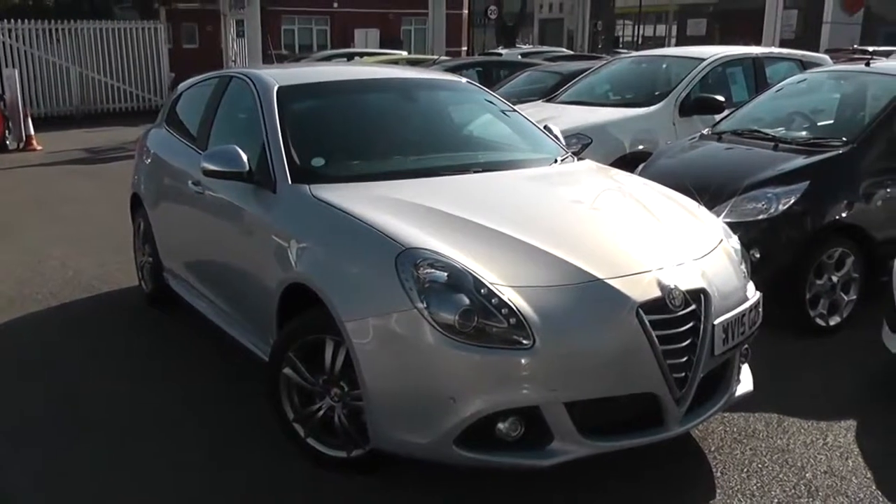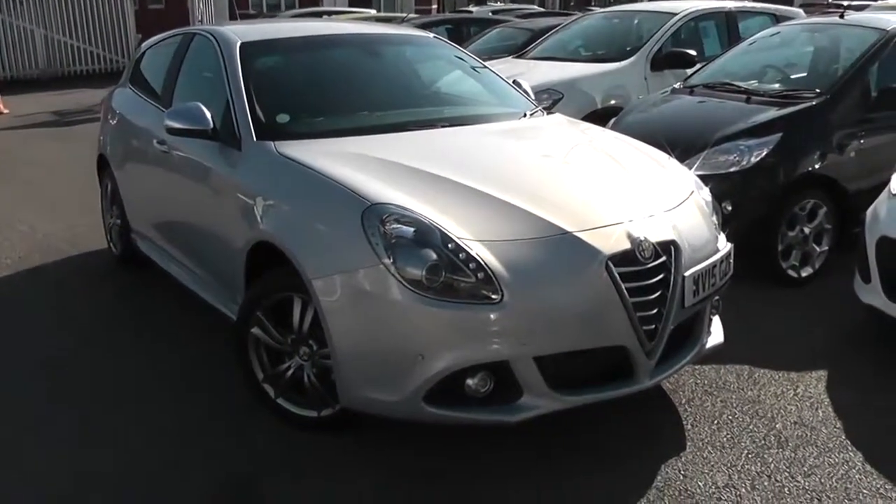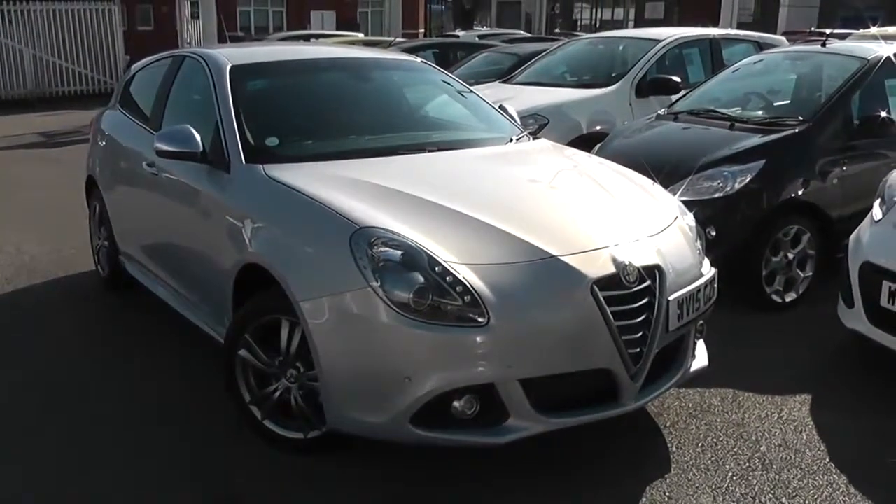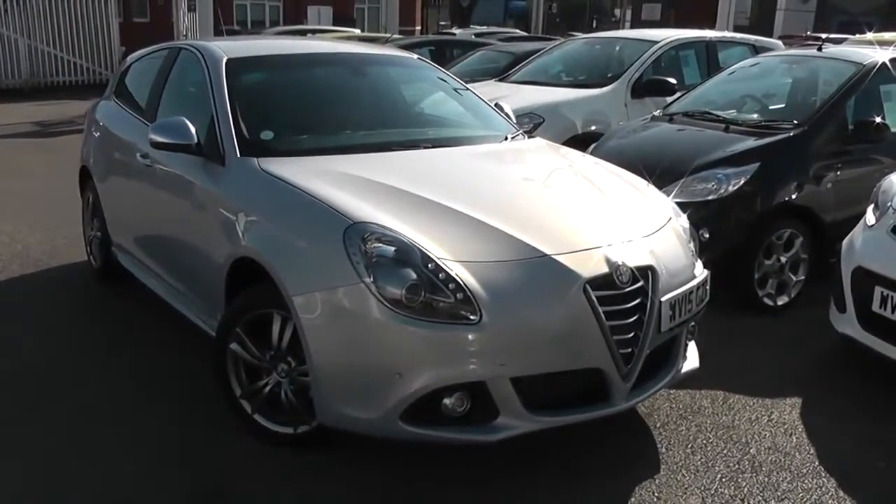Welcome to Wessex Garages Used Cars Online. We have the Alfa Romeo Giulietta Exclusive. This car is registered to a 15-plate. It's a 2-litre diesel with manual transmission, finished in this lovely lunar pearl colour.